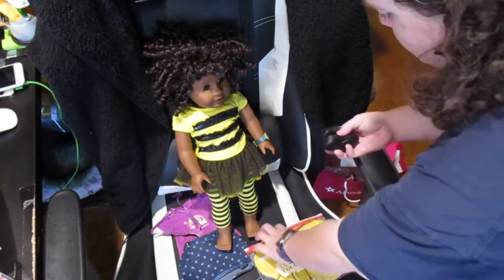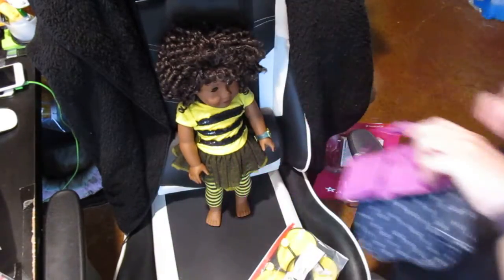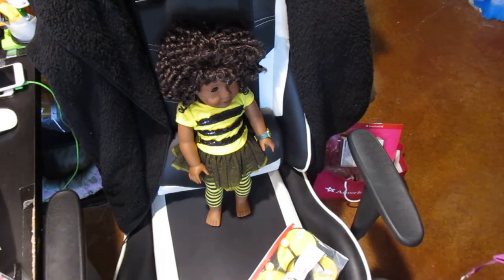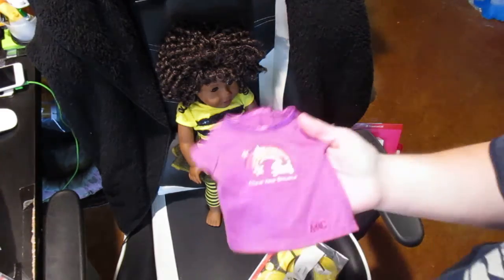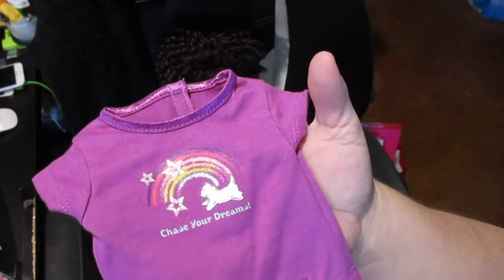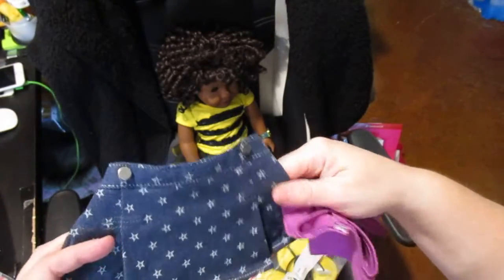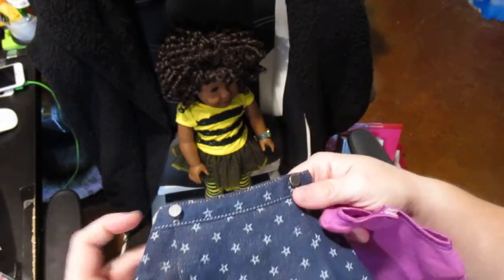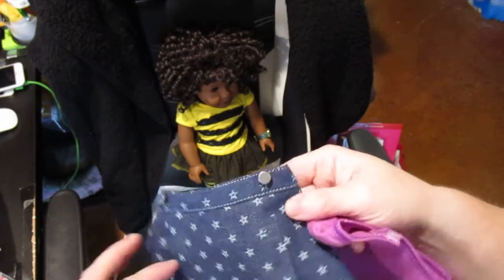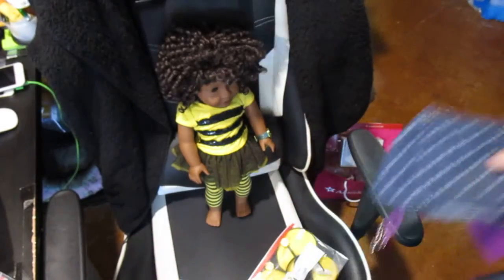I've already put her wristwatch on her that I got a while ago — I need to readjust it, it's way too loose. I'm going to change her into this purchase outfit. It's a cute purple top that has a rainbow on it with stars and says 'Chase Your Dreams,' and then it's got this cute denim skirt — a dark denim with light blue stars on it. It's got embroidered front pockets and cute purple suspenders. The back is a faux leather that's purple, and the suspenders themselves are elastic purple.